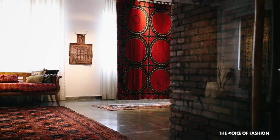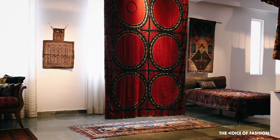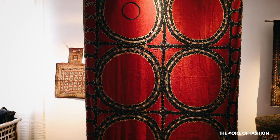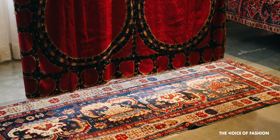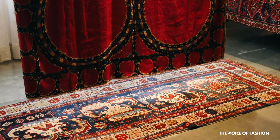This is a Suzani — the very first Suzani that I bought, and it's an absolutely spectacular piece. It took my breath away at the time. It's a Suzani that comes from Tashkent.